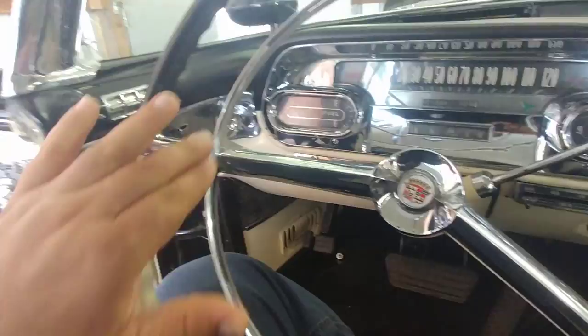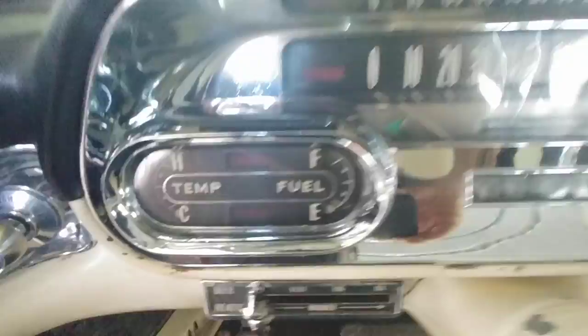A lot of the horn rings on these have been broken out from people pushing them. This is an original horn ring and very, very nice. You can see the littlest bit of patina in here. Original paint on the dash, but the cluster all looks amazing.